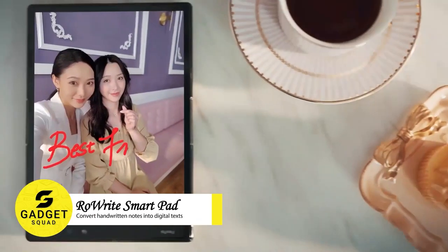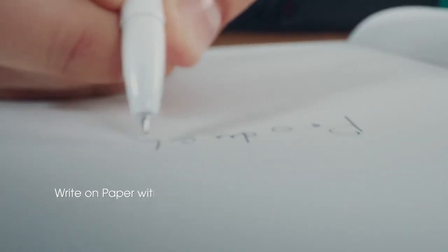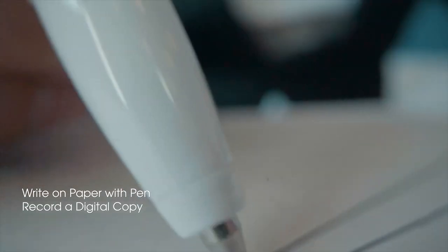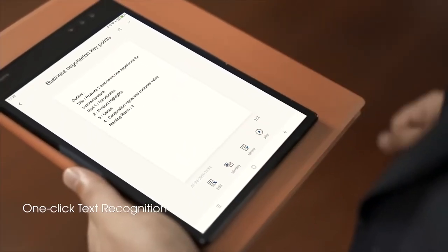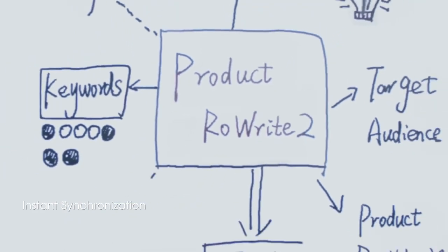Do you ever wish you could take handwritten notes and have them automatically converted to digital text? Now you can with the RollWrite Smart Notebook. This uses a pressure-sensitive pen and regular ink to create notes and sketches on standard paper. But unlike a regular notebook, the RollWrite's built-in sensor tracks where the pen is on the page with pinpoint accuracy. This means that your notes are captured digitally in real-time and can be easily edited, shared, or converted to text. Don't miss this!